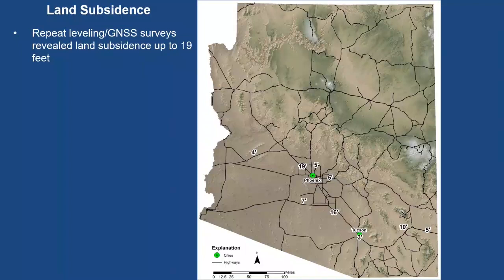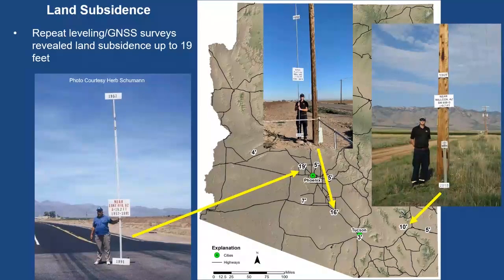Our repeat leveling and GPS surveys have revealed up to 19 feet of subsidence in Arizona. The picture on the left is a famous photo of Herb Schumann, a student of Joseph Poland who did a similar picture in the San Joaquin Valley in California. The other two are pictures of myself in the Eloy area between Phoenix and Tucson, and then more recently down in the Willcox area in southeastern Arizona.